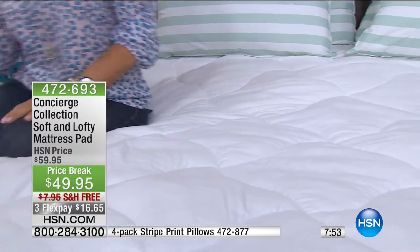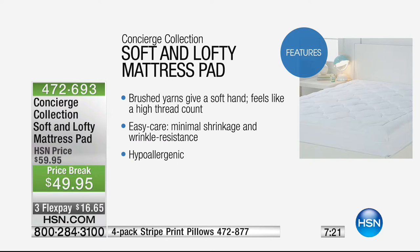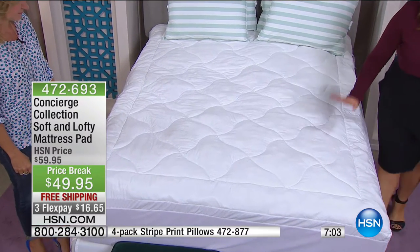Let's go over features. This one has a quilted flag pattern, which works to keep all that fill from shifting and bunching underneath your body. It's microfiber — easier to wash, dries faster, not as bulky in your washer and dryer. Brushed yarns with a really soft hand, easy care, minimal shrinkage, wrinkle resistant, and hypoallergenic. Fiber fill for extra loft and comfort, an extra deep pocket on the stretchy skirt, stain and water repellent, and machine wash tumble dry.